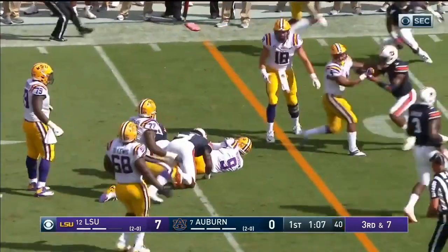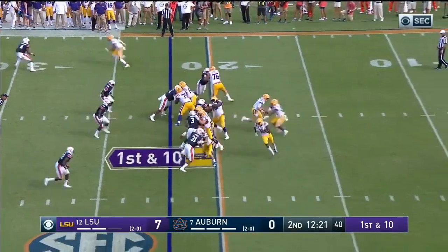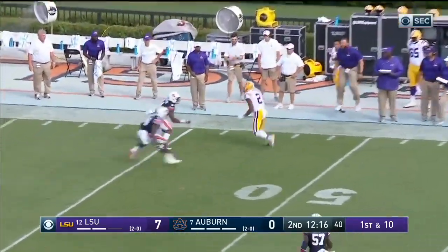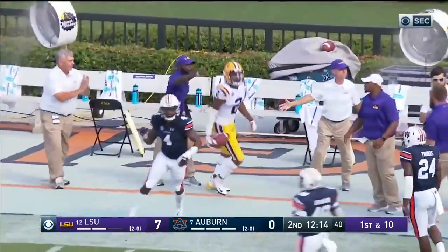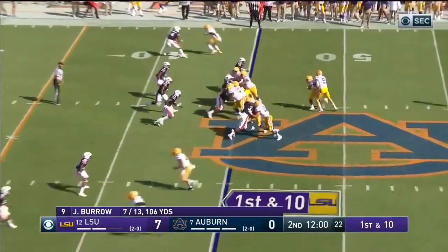Behind his tailback, he doesn't get it but now it's fourth down and short at the 22. First down play fake — Burrow sets his feet, fires deep right sideline, got his man all alone — Justin Jefferson with another catch, and you can't stop that one, 33 yards.